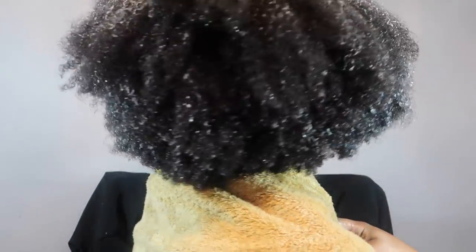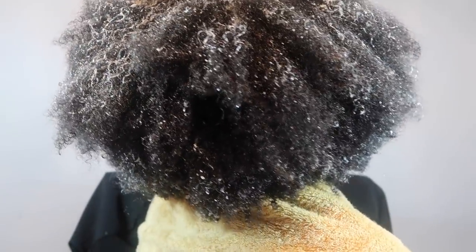I don't section it off, I just work it through. Look at the body! I'll just turn around so you guys can see what it looks like. Then I add my oils, moving from root to end, and that's when I begin to section off my hair. Look at that!